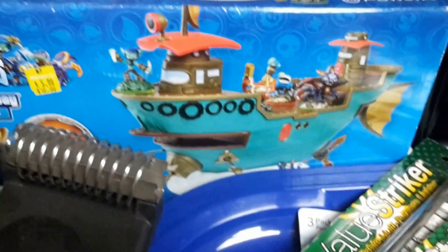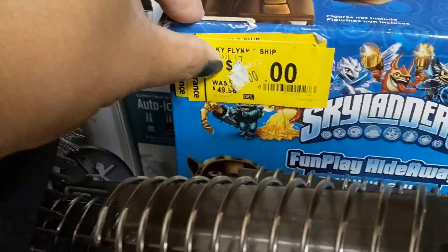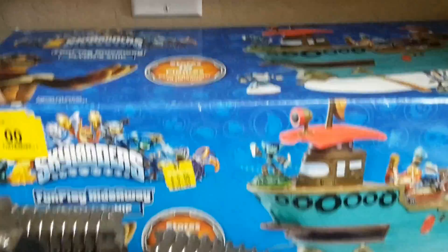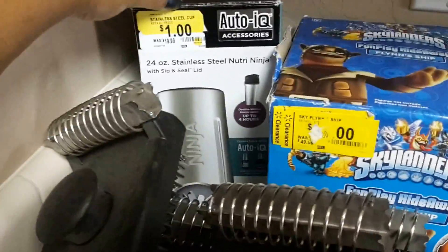I picked up this cute little Skylander boat thing for my nephew for Christmas. Look — original price $49.99 and I got it for five dollars! I haven't opened it up yet, I don't know what it looks like or if any pieces are missing, but I'll check that out later.